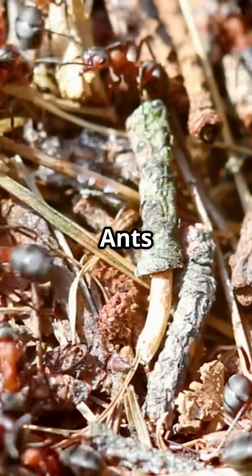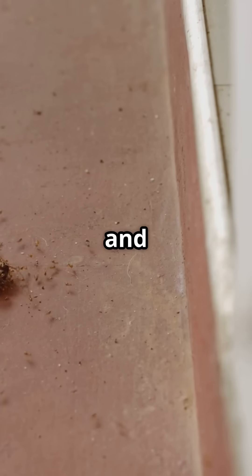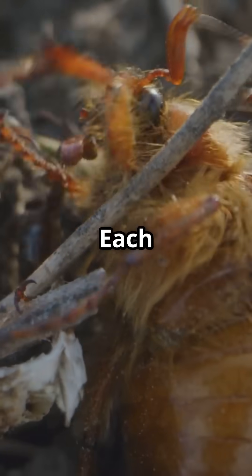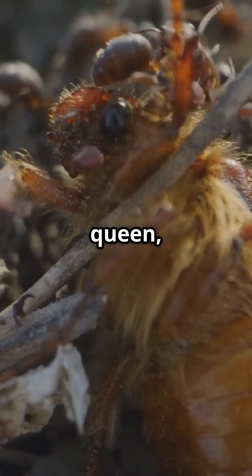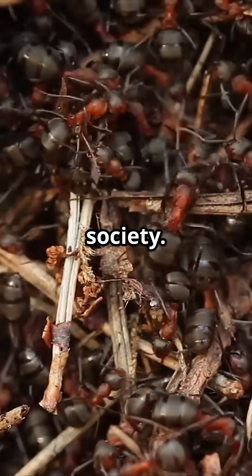Super strength: ants can carry 50 times their own body weight. Global presence: ants live almost everywhere on Earth and number in the quadrillions. Colony structure: each colony has a queen, workers, and soldiers — a true insect society.